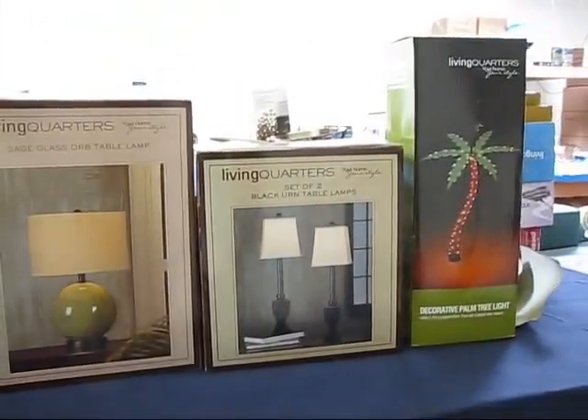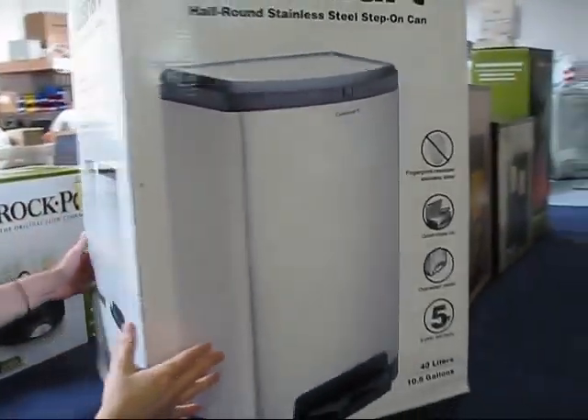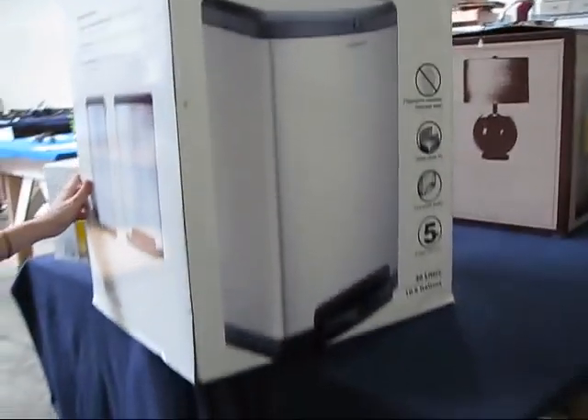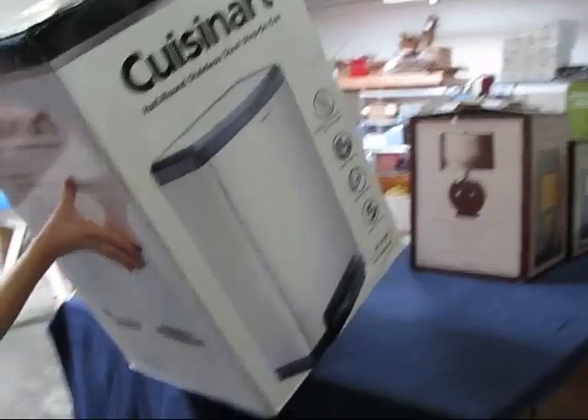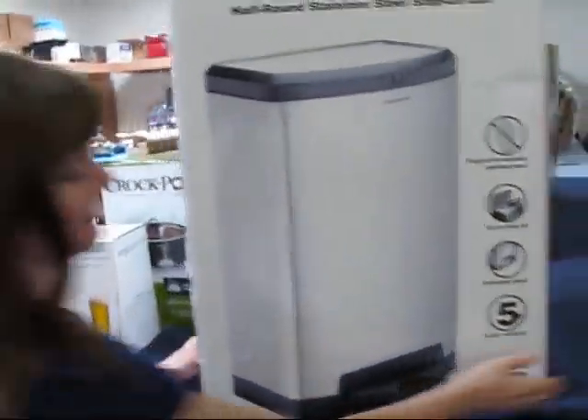These are all brand names, folks. Cuisinart. This Cuisinart trash can is at Target for I think it's like $130. I'll take that home! We made a rule that the employees cannot buy anything.